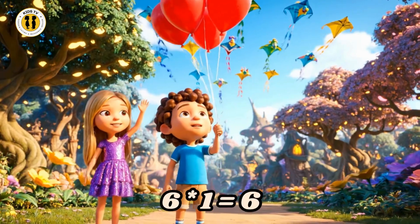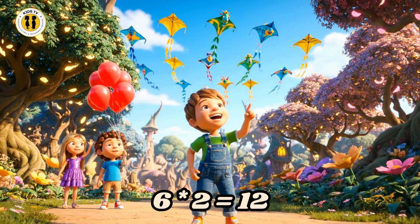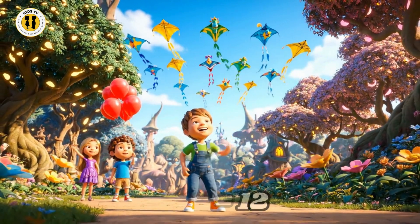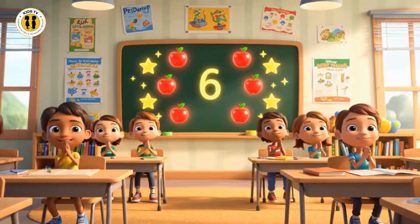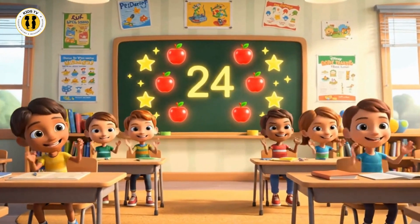Six times one is six. Let's play. Six times two is twelve today. Six, twelve, eighteen, twenty-four. Counting by six gives us more.